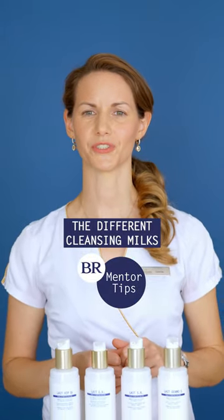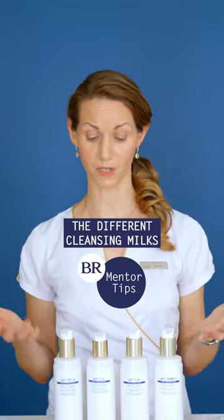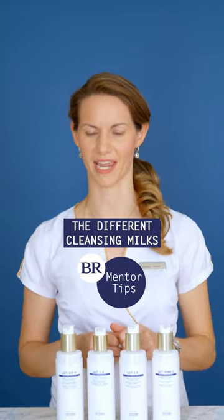Hi there, I'm delighted to introduce you to the full range of Biologique Recherche Cleansing Milks today. Every milk provides a special experience tailored to your skin's unique needs.